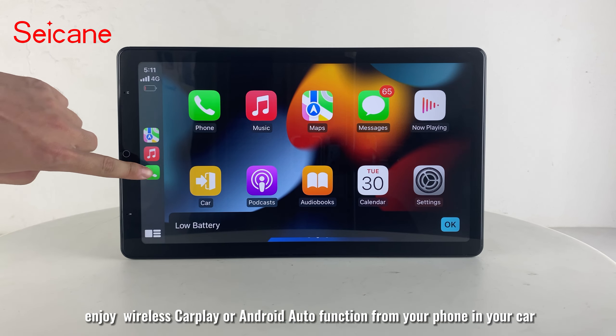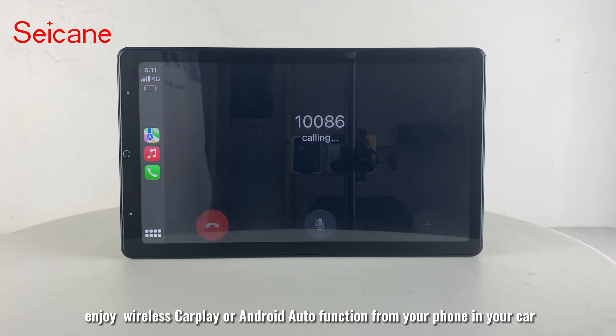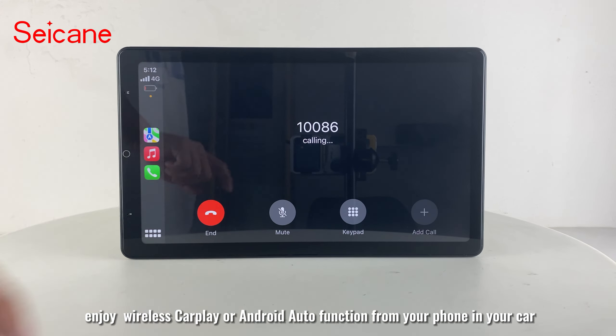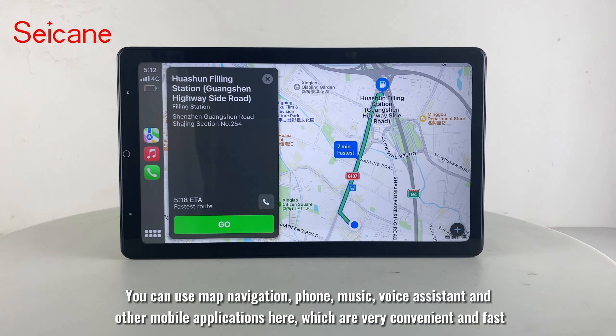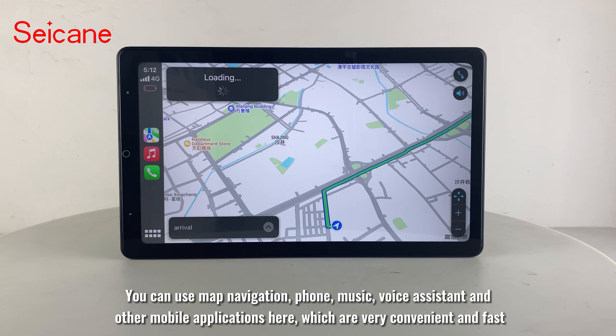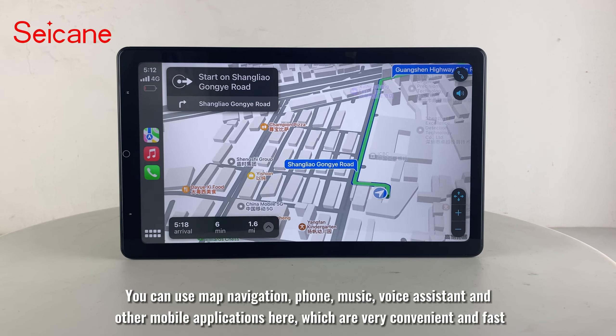Besides these, enjoy wireless CarPlay or Android Auto function from your phone in your car. You can use map navigation, phone, music, voice assistant, and other mobile applications here, which are very convenient and fast.